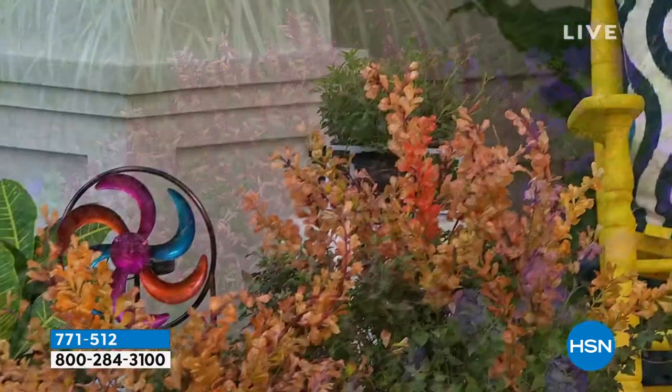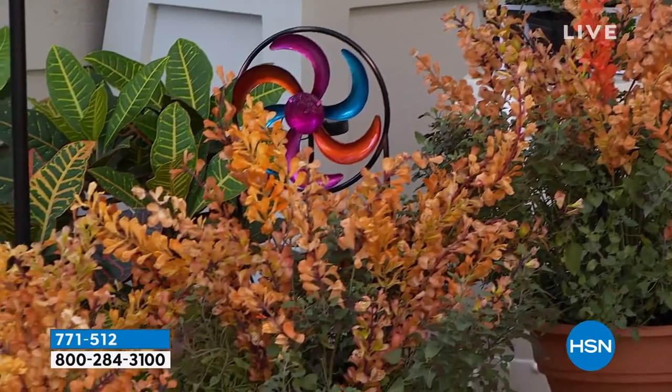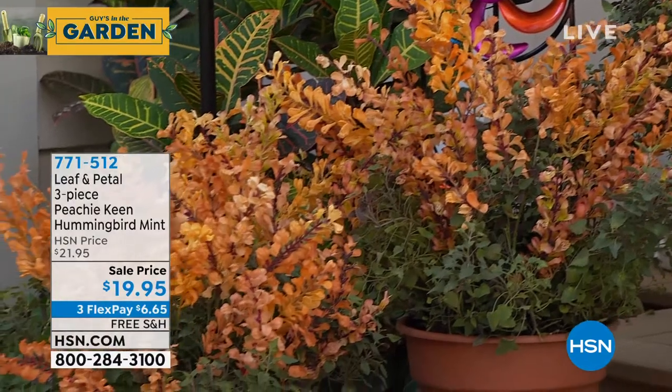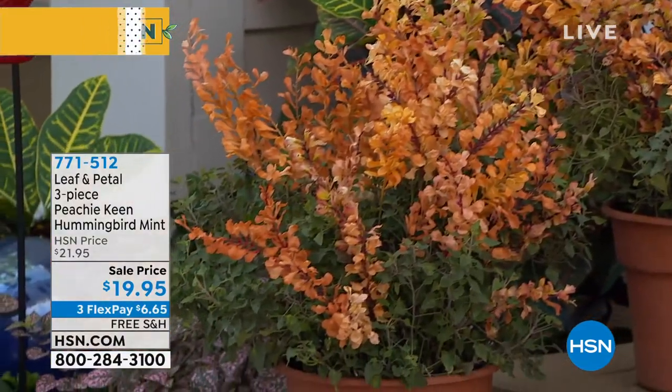Look at it mixed there with those geraniums — lovely. This is going to attract pollinators. Rochelle has hers right outside her kitchen window, and it's just chock-full of bees, butterflies, and hummingbirds all summer long.